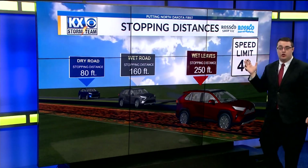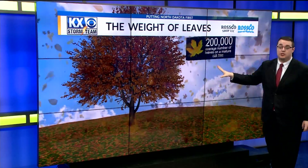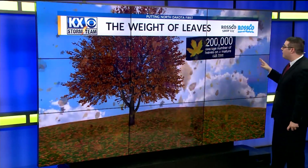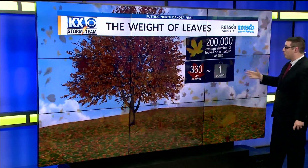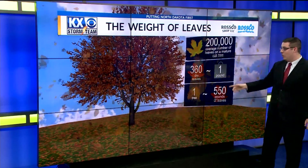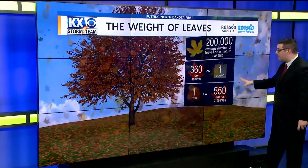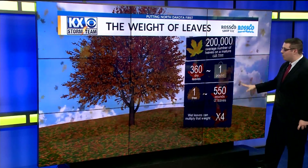Make sure you're being careful if you drive over any of those leaves. And when it comes to the weight of leaves, it's another thing to be mindful of — this can cause issues on your heart and your body. 2,000 is the average number of leaves on a mature oak tree, and about 360 dry leaves equals one pound. One tree is about 550 pounds of leaves, and a wet leaf can multiply by four times its weight with rain and even snow towards the end of fall into winter.